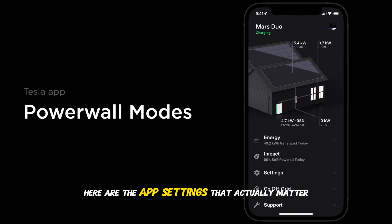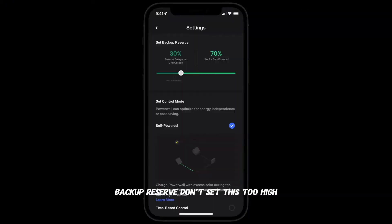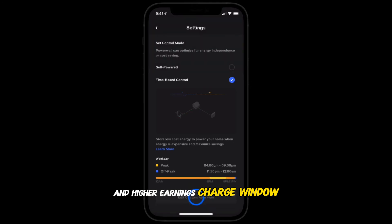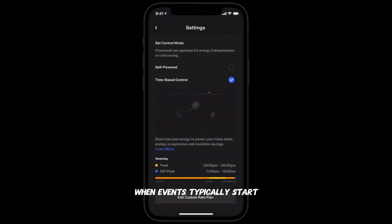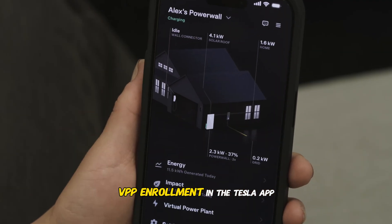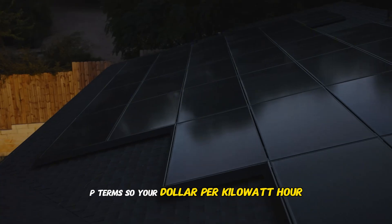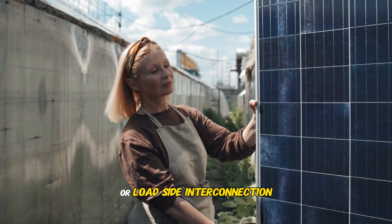Here are the app settings that actually matter. Mode: time-based control set to cost savings. Backup Reserve: don't set this too high — 15 to 25% is common for VPP participants. Lower reserve means more dispatchable energy and higher earnings. Charge Window: allow mid-day charging so your battery is full by 4 to 5 p.m. when events typically start. VPP Enrollment: in the Tesla app, opt into PG&E or SCE ELRP terms so your dollar-per-kilowatt-hour incentives are properly tracked. Export Limit: check your interconnection's export capacity — if it's too low, it can bottleneck how fast you earn money, and you might need a main panel upgrade or load-side interconnection.